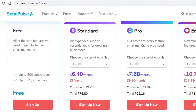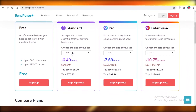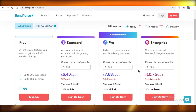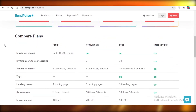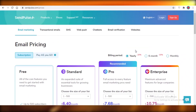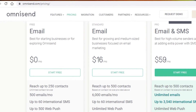Moving on to the next email marketing software, we have SendPulse. SendPulse is just a small side option — they only allow 500 subscribers and you can send 15,000 emails, but only to those 500 people. I would not recommend SendPulse. It's decent, but if you're looking to grow your business, this won't be very helpful.